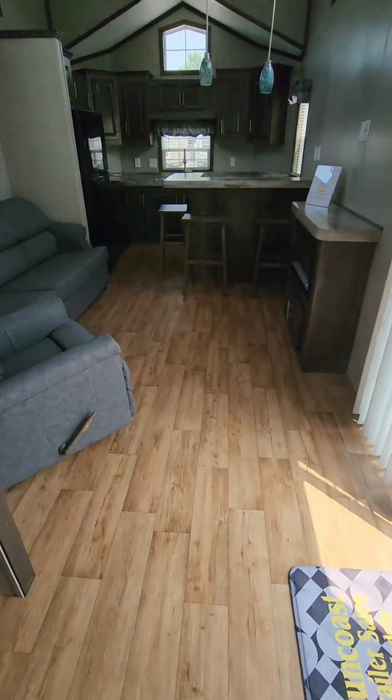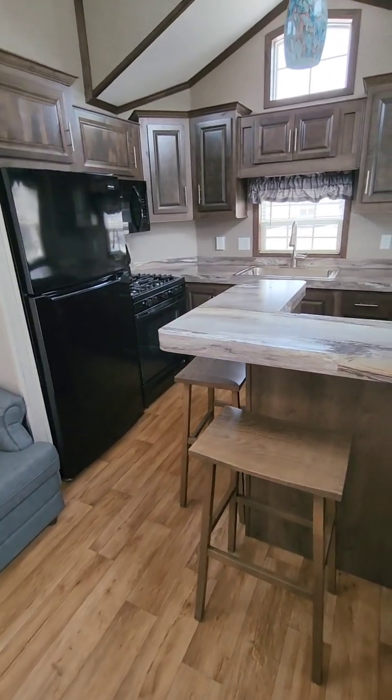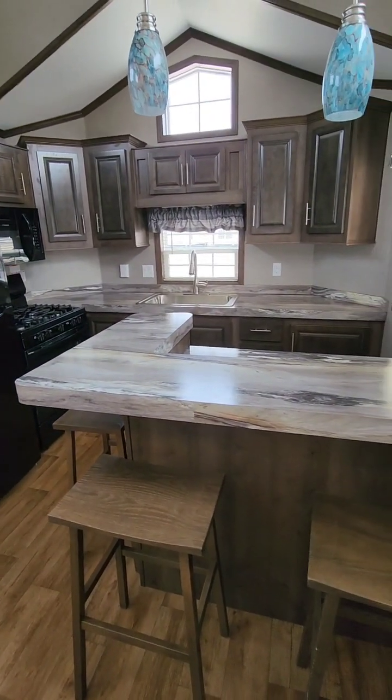Again, this is the 2023 Quail Ridge Front Kitchen Model 40 FKL.